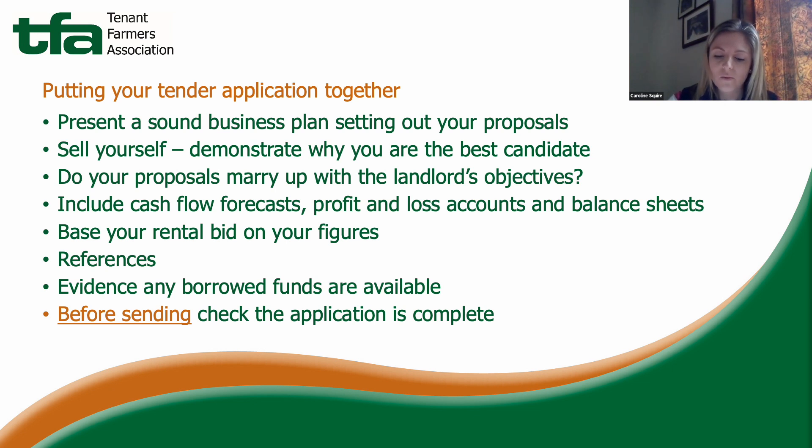Finally, although it might seem obvious, ensure that all application forms are completed and all information requested is provided. Remember that the letting agent will probably have numerous applications to work through, so the easier you make yours to navigate and read through, the better.